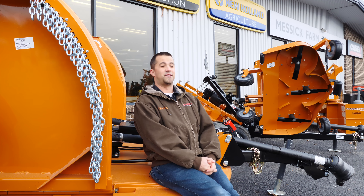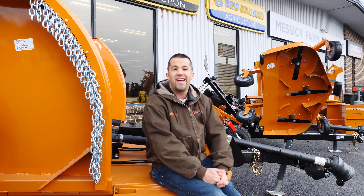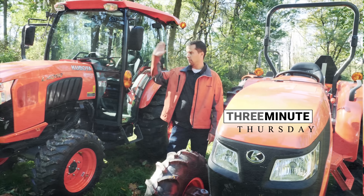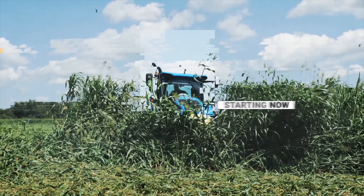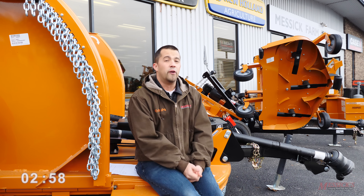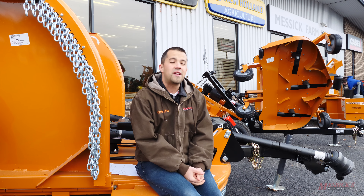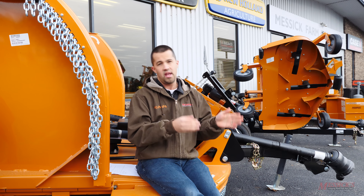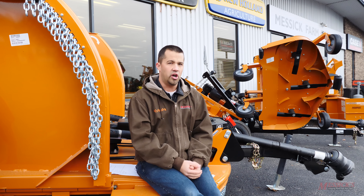It's Thursday and I've got three minutes so we're gonna run through a Messick's three-minute Thursday. I want to have a short conversation today about pricing tractors based off of MSRP. I frequently see on internet message boards and Facebook groups for tractor owners and buyers, guys taking a look at what a company's MSRP is and the quote they were given, trying to work through that to figure out if they're getting a good deal or not.